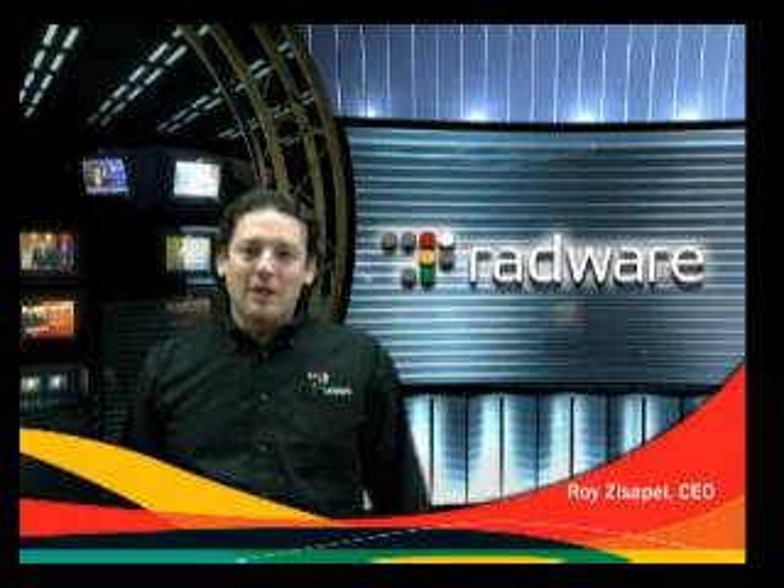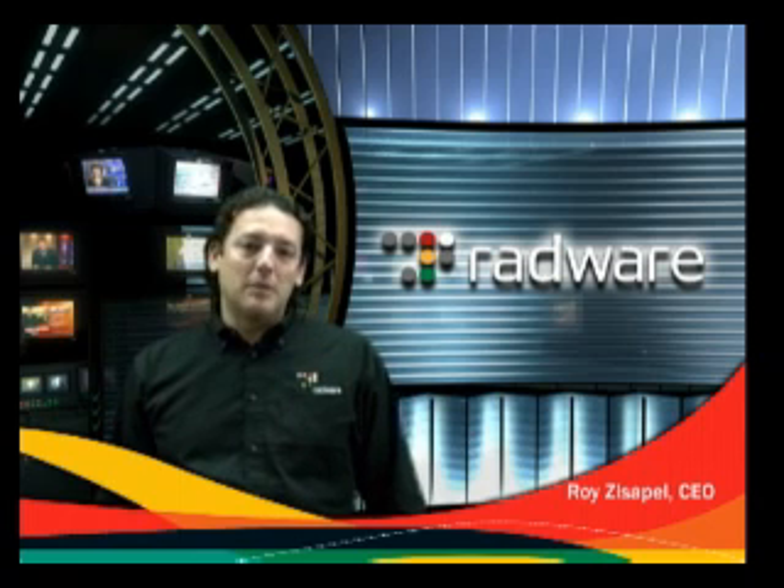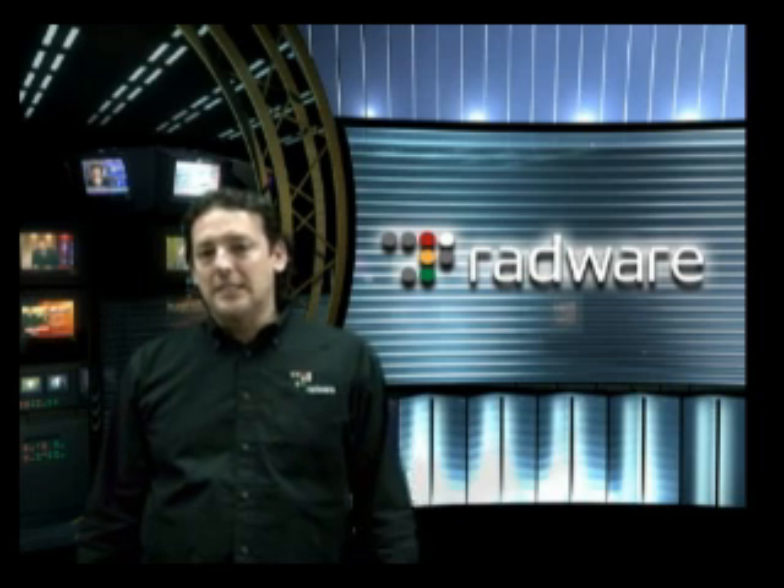Hi, my name is Roy Zisepel and I'm the CEO of Rador. Today I'm going to talk to you about the next generation data center requirements and how Rador's Business Smart Data Center strategy addresses these.